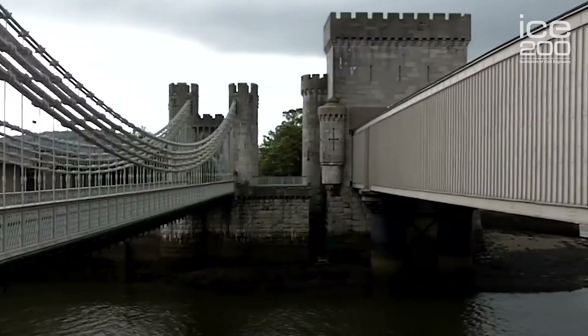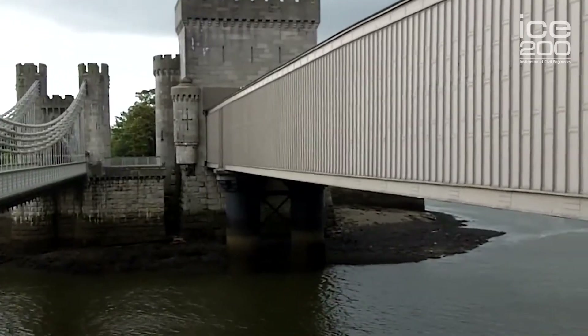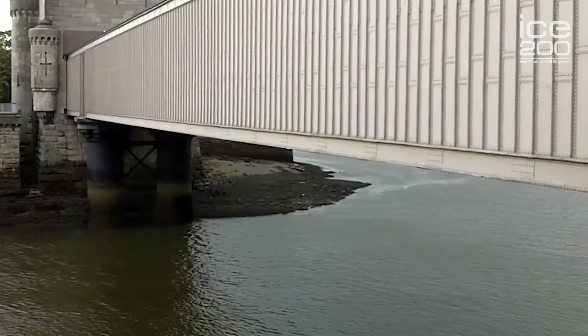It was really designed by William Fairbairn, who did all the tests on wrought iron to determine the best shape of a tubular bridge to carry the trains across the Conwy River. The span of this bridge is 400 feet, or 120 metres, and it took three years to build.